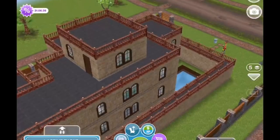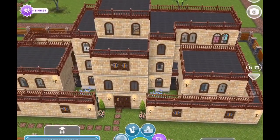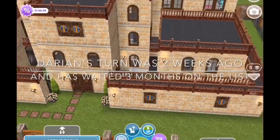Darian requested that I build a castle, and Darian has been so patient. Darian's name came up two weeks on my list and I have built, rebuilt, torn down, rebuilt again, trying to get this castle.